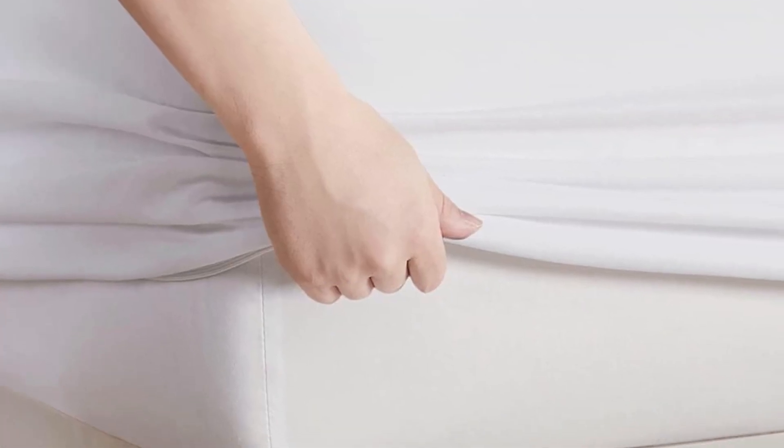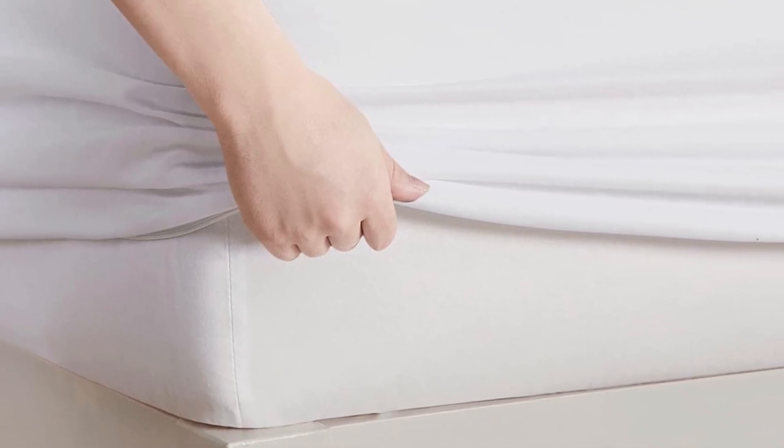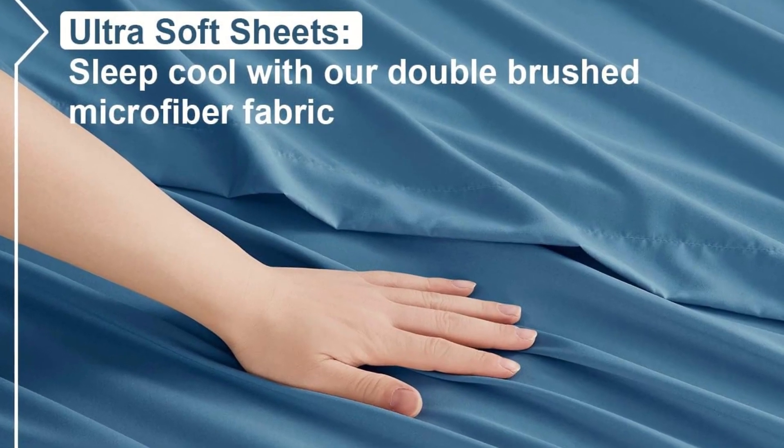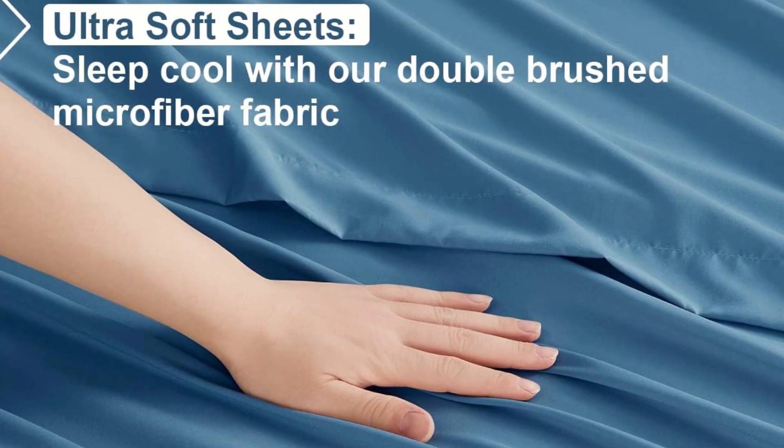We'll check if they feel as snuggly as top-notch brands, how they snugly fit different beds, and if their colors really pop. Stick around for some fun facts. What's the secret spice that makes Nestlé sheets stand out in a world full of choices? Let's find out together.